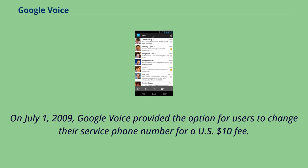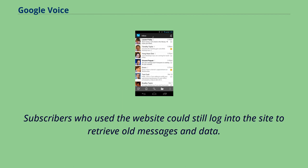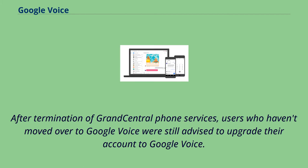On July 1, 2009, Google Voice provided the option for users to change their service phone number for a US$10 fee. On September 15, 2009, Grand Central calling services were discontinued. Subscribers who used the website could still log in to retrieve old messages and data. After termination of Grand Central phone services, users who had not moved over to Google Voice were still advised to upgrade their account.